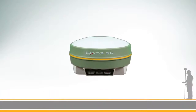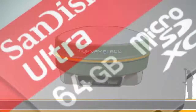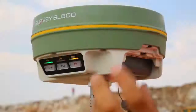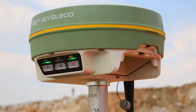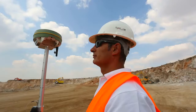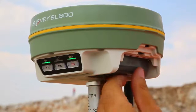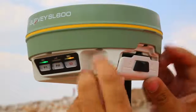Unlimited storage and long-lasting battery life. In addition to internal memory of 1GB, the SL600 is equipped with a microSD card slot for long static observations and high-precision applications. Up to 24 hours of outstanding battery life ensures continuous field work for days without worrying about charging. SATLAB SL600 is equipped with two high-capacity hot-swappable Li-Ion battery blocks.